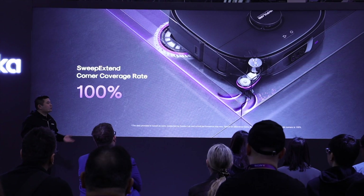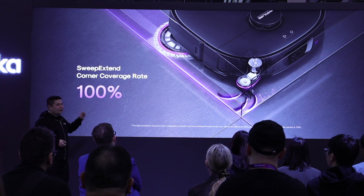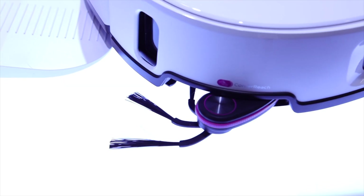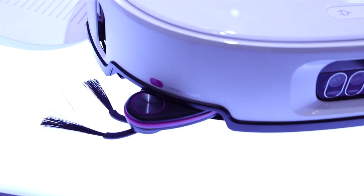With the Sweep Extend Technology, it extends the side brush and gets 100% coverage in corners, so it doesn't miss anything in corners or edges. Another thing I love about this side brush is the unique dragon claw design. Instead of three perpendicular brushes, it has three offset brushes. You get the same cleaning coverage, but instead of hairs tangling around the brush, they're forced directly into the center brush.